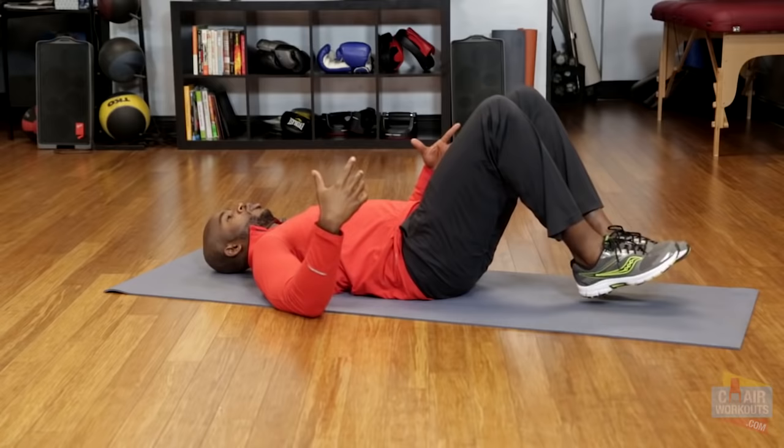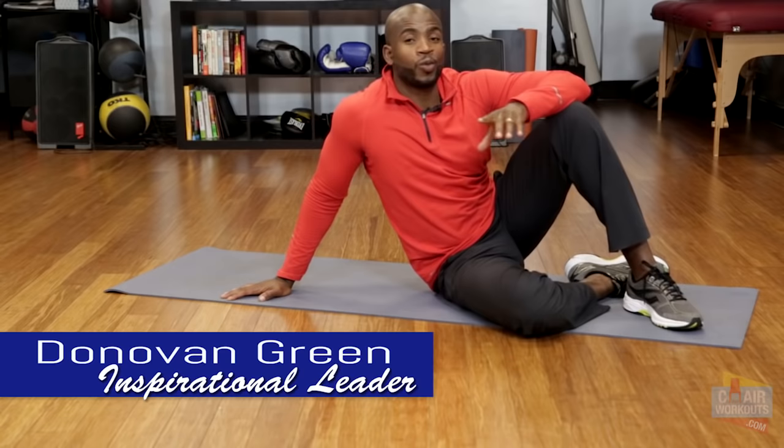Those are the three Kegel exercises that I want you to do every single day. I want you to strengthen up your entire pelvic floor and remember, implement weight training as well. Walk — it doesn't have to be hard exercises, but just make sure that you are moving constantly every day. No excuses. No day off. Stay active. Enjoy the rest of the day and I'll see you again.